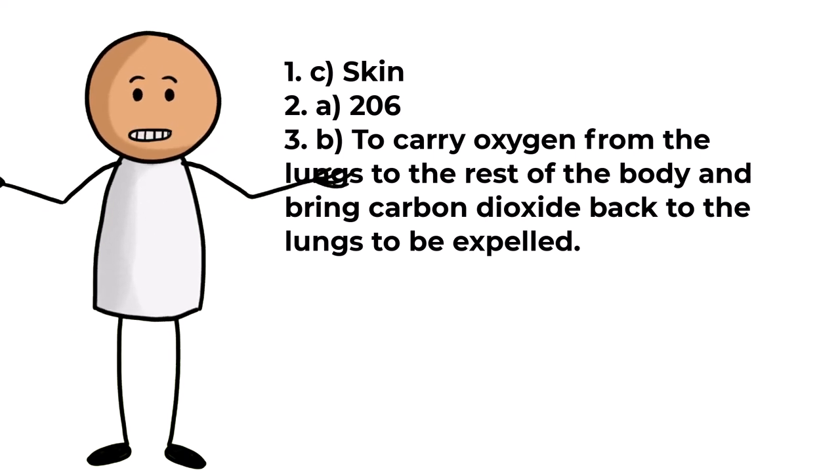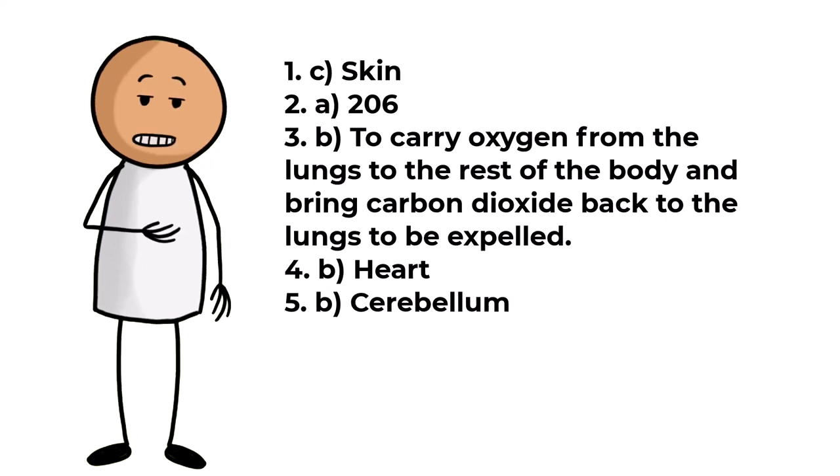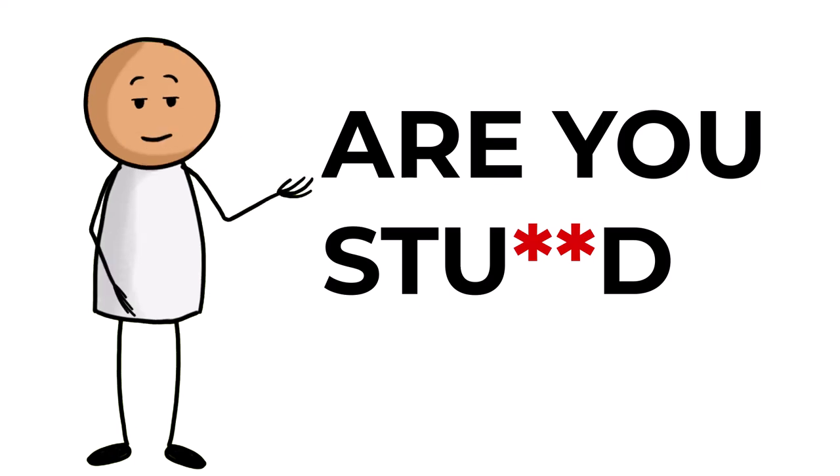Question four: the muscle responsible for pumping blood throughout the body is B, heart. Question five: the part of the brain that controls balance and coordination is B, cerebellum. Question six: the smallest bone in the human body and its location is B, stapes in the middle ear. Question seven: the organ responsible for detoxifying chemicals and metabolizing drugs is B, liver.